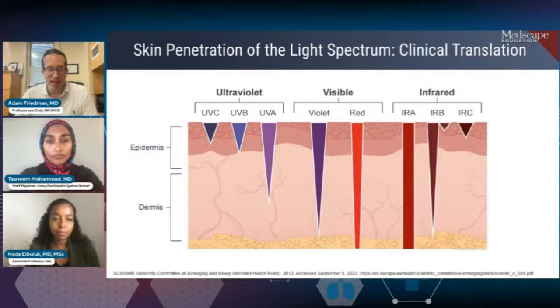We just recently conducted a survey study asking dermatologists whether they talk to their patients about visible light, and I was shocked that the majority do. But it usually comes up in the context of pigmentary disorders. We have to broaden our thinking — it's not just about pigmentary disorders, but visible light can also be the source of oxidative stress and free radical generation that can cause injury to multiple levels of the skin.